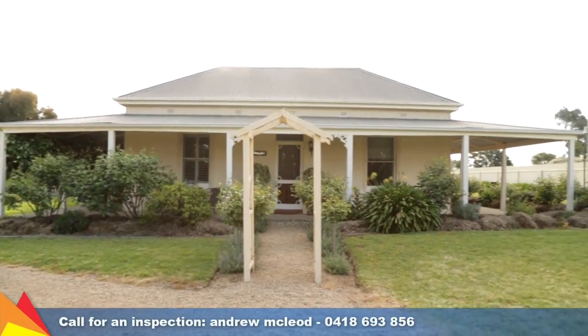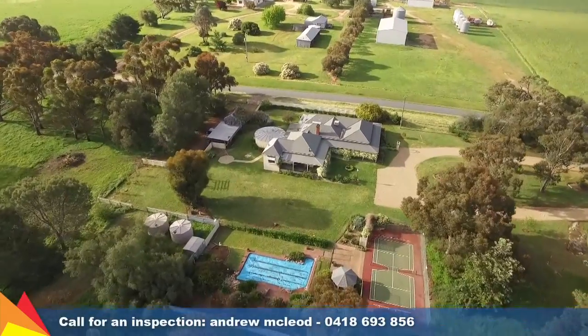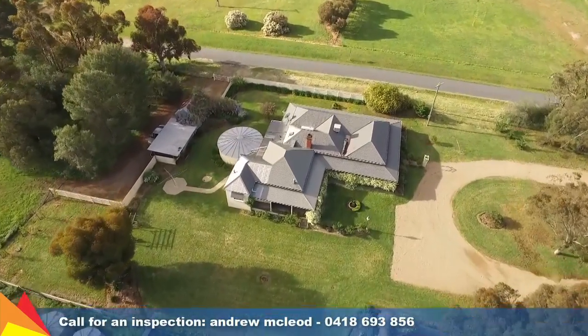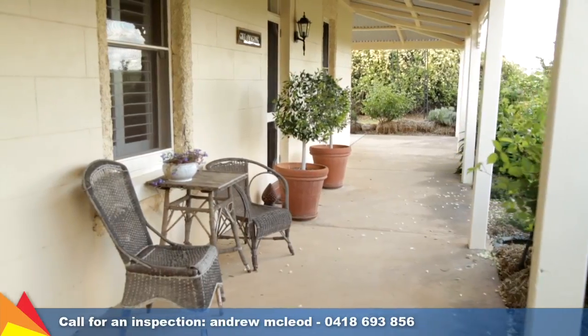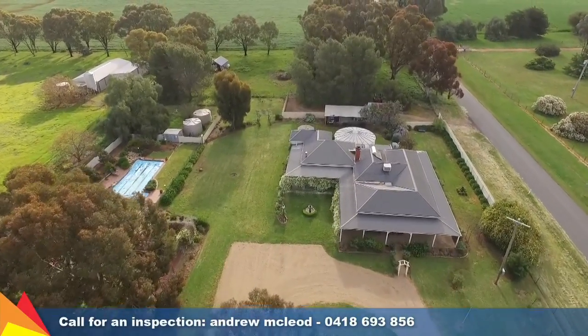A thoughtfully renovated Federation style homestead on 40 hectares of pristine grazing country to the south of Wagga. Gillamongong offers an attractive rural lifestyle without sacrificing any modern conveniences.